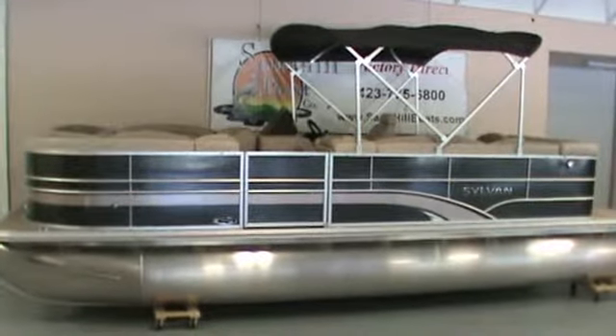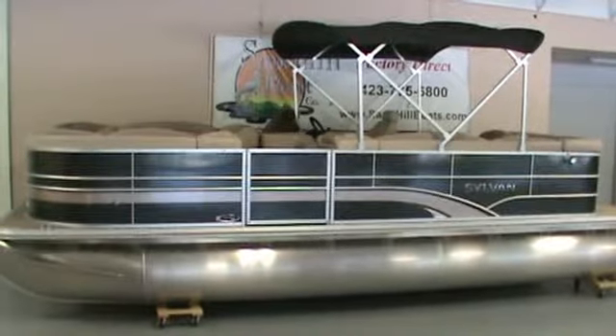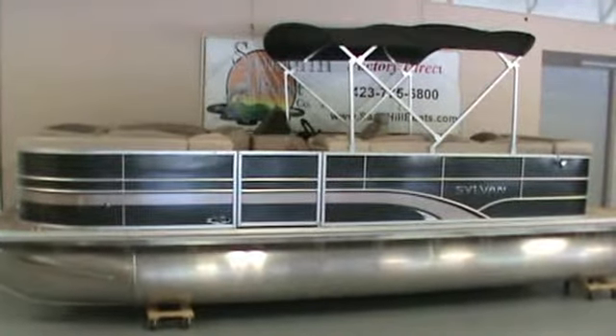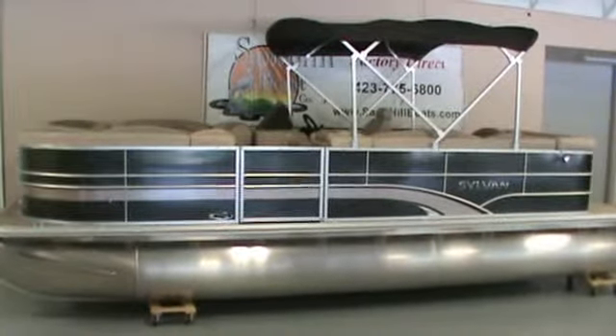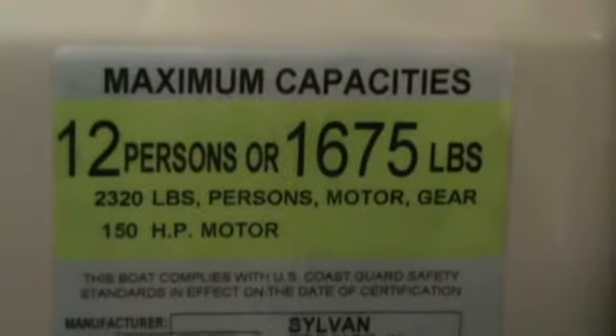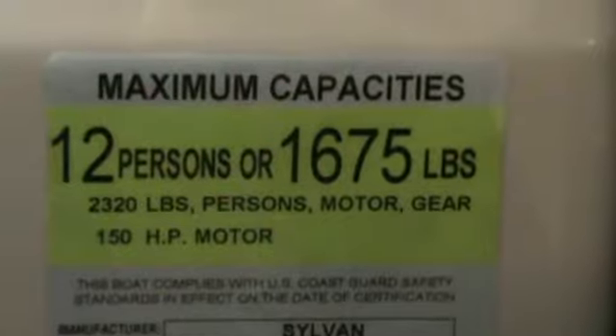This is our Sylvan 8522 Mirage Cruise LE. It's 22 foot long, 8.5 foot wide, with 25 inch pontoons. This boat is rated for 12 persons, 1675 pounds, and 150 horsepower.